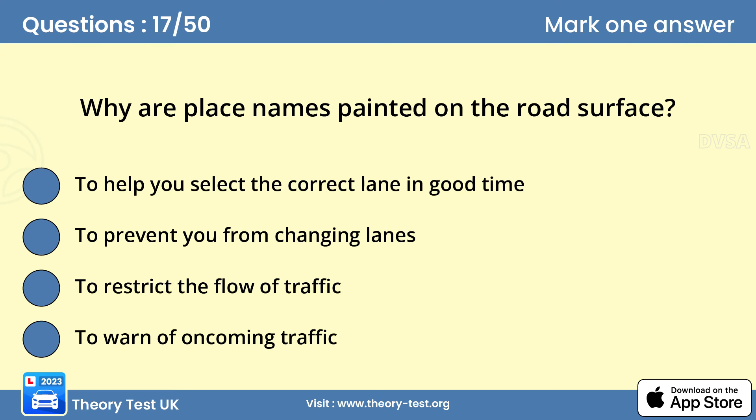Question 17: Why are place names painted on the road surface? A — to help you select the correct lane in good time. The names of towns and cities may be painted on the road at busy junctions and complex road systems. They guide you into the correct lane in good time, allowing traffic to flow more freely.